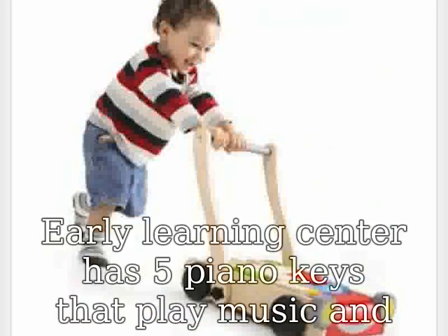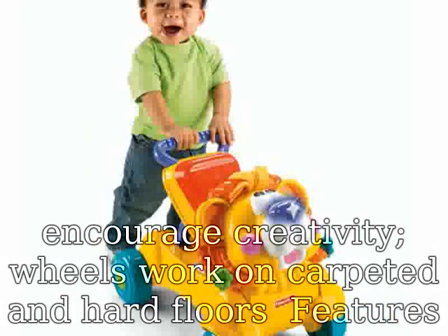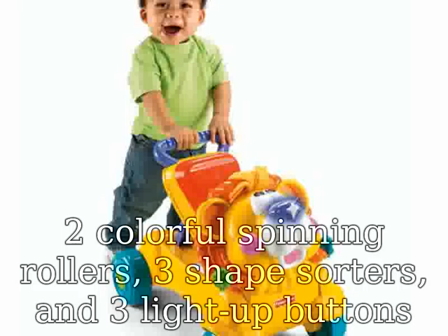The Early Learning Center has five piano keys that play music and encourage creativity. Wheels work on carpeted and hard floors. Features two colorful spinning rollers, three shape sorters, and three light-up buttons that develop motor skills.